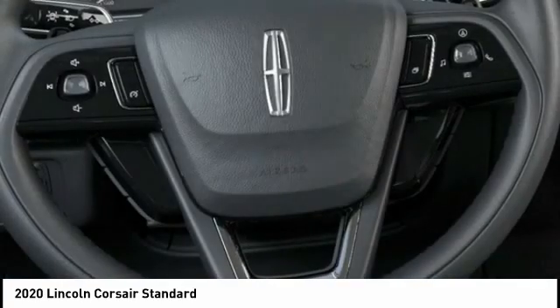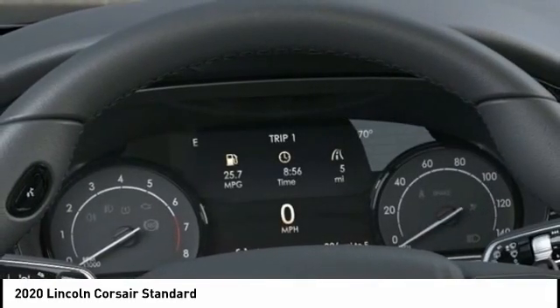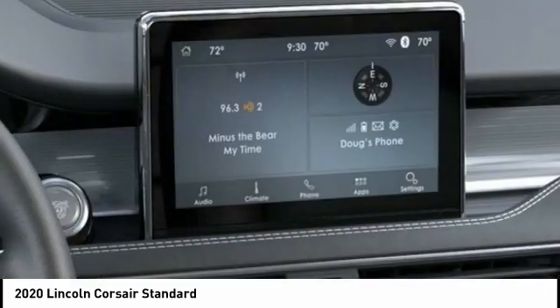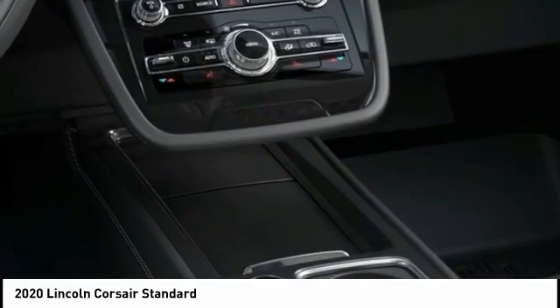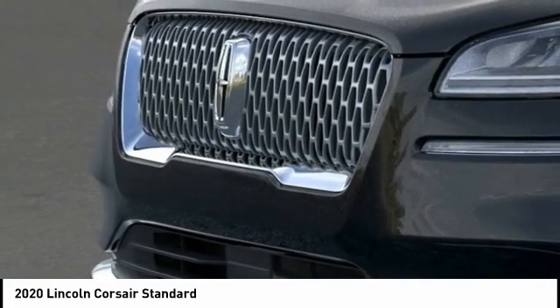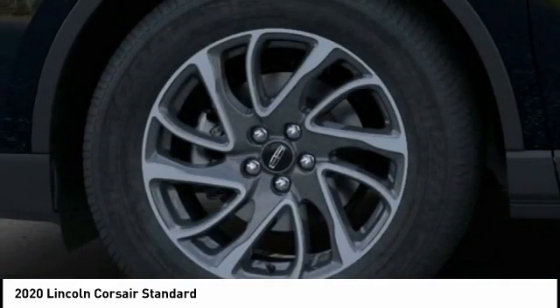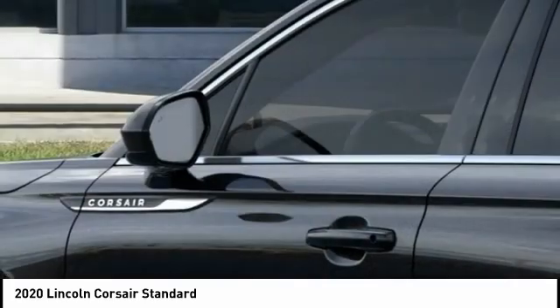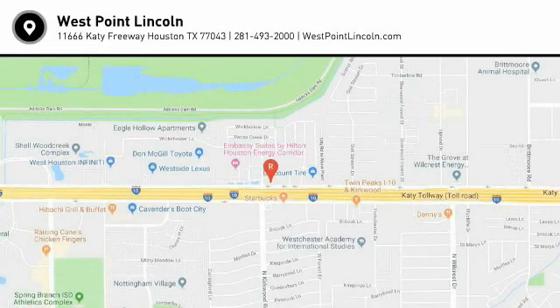Wouldn't you look great in this vehicle? Stop in today and see for yourself. Thank you. We'll see you next time.